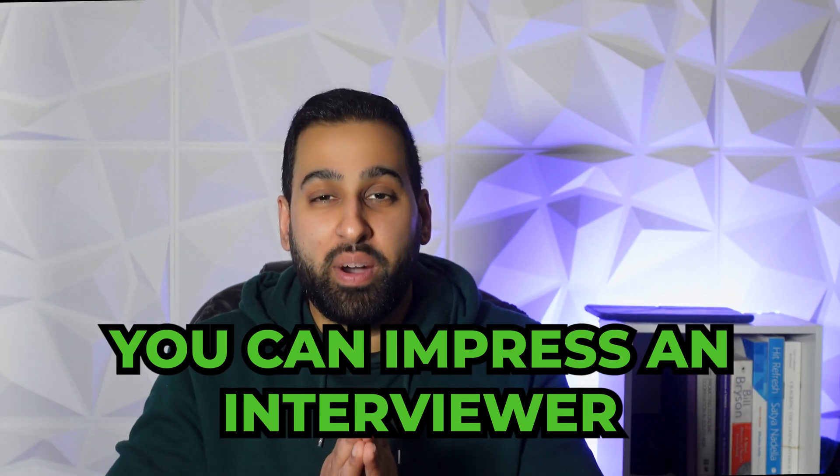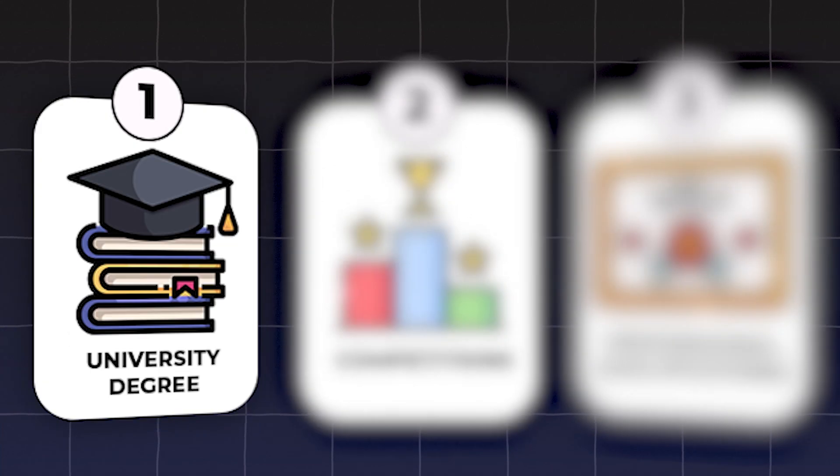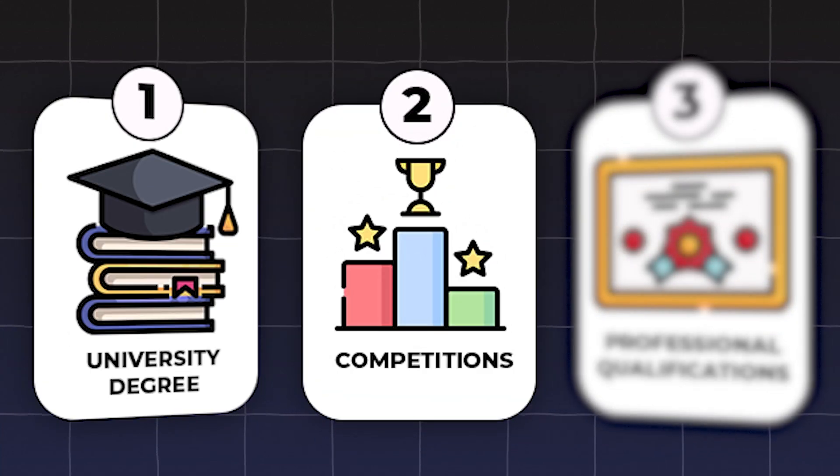There are three ways you can impress an interviewer without having relevant work experience: having a relevant degree, completing projects, and gaining professional qualifications. In this video I'm going to cover six qualifications that'll help you stand out when applying for credit risk jobs, with number one on the list being the FRM.